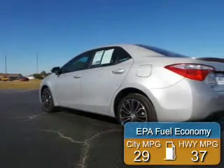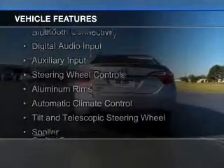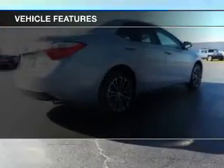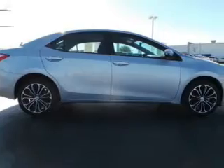Great fuel efficiency saves you money by requiring fewer trips to the gas station. The features include electric trunk, Bluetooth connectivity, digital audio input and auxiliary input, steering wheel controls, aluminum rims, automatic climate control, a tilt and telescopic steering wheel, a spoiler, and cruise control.